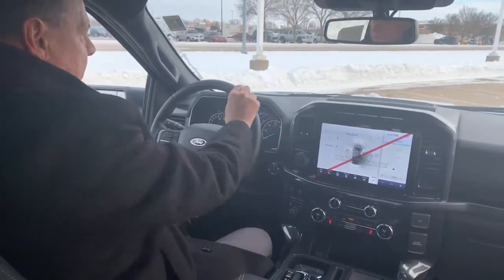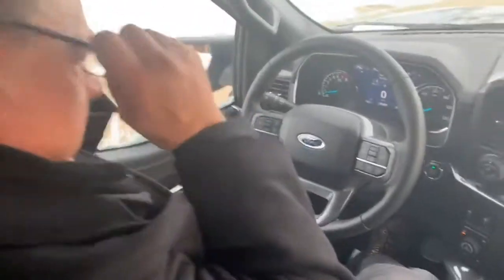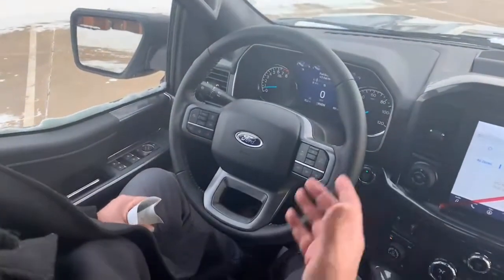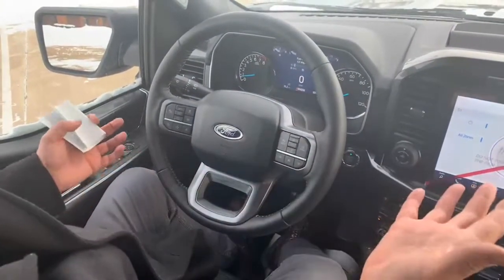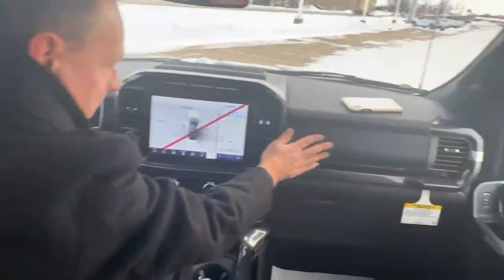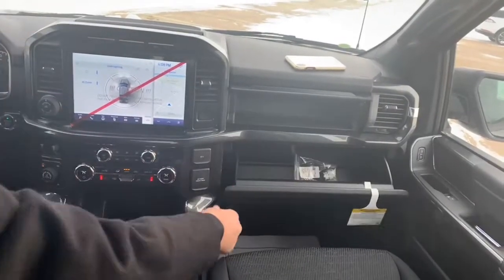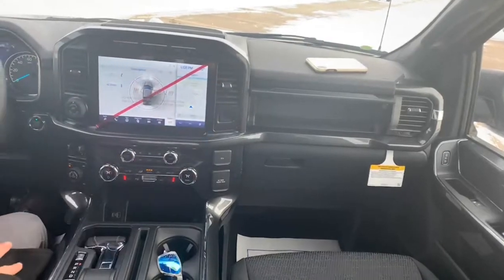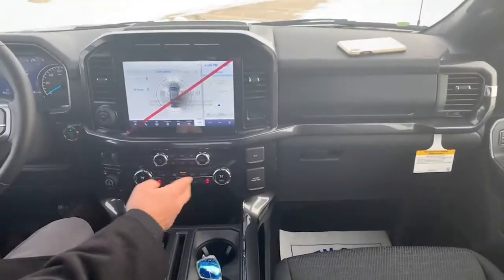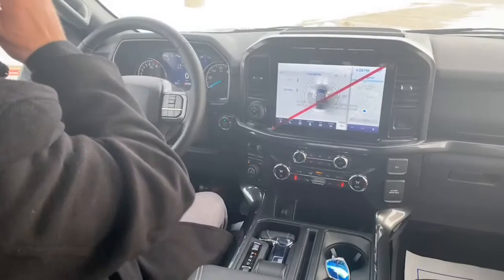I'm really digging the leather-wrapped steering wheel with the double-stitch baseball stitching. You have all your buttons here — lane keep assist, adaptive cruise control, call button for Bluetooth, and voice-activated navigation. Just a really slick outfit. You've got carbonite simulated wood trim, and this is a dual glove box — you can store a 12-inch sub in there. You've got dual climate control, heated seats, and trailer brake assist.